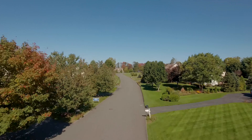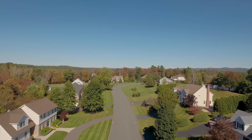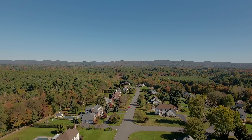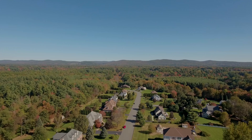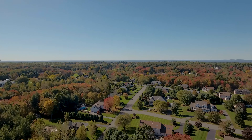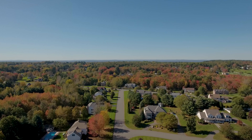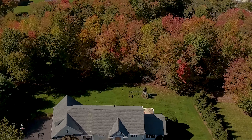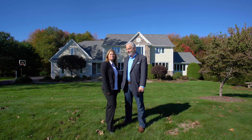Thank you for joining us. Welcome to 36 Southbrook Road, located in the desirable neighborhood of Southbrook Estates, here in beautiful East Longmeadow, Massachusetts, presented by the Weingarten team here at Revithis Realty. Hi, my name is Kirk Weingarten, and I'm Stacey Weingarten. Let's go inside this fully updated five-bedroom, three-and-a-half-bath colonial with a three-car garage and over 4,000 square feet of living space.